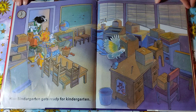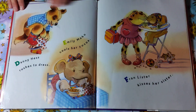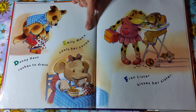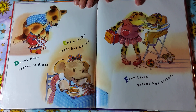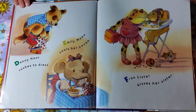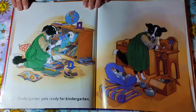Look, she's bringing in all the cool stuff for the classroom. Danny Hess rushes to dress. Emily Moco cools her cocoa. Fran Lister kisses her sister. How sweet. Miss Bendergarden gets ready for kindergarten.